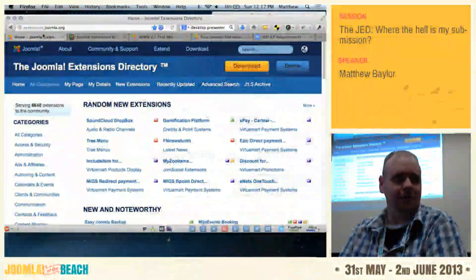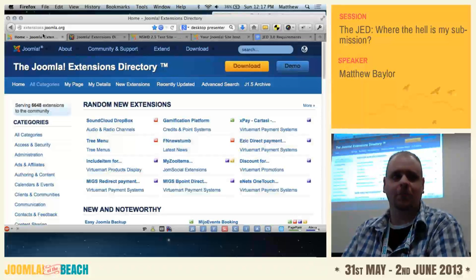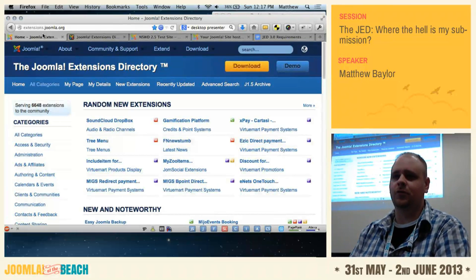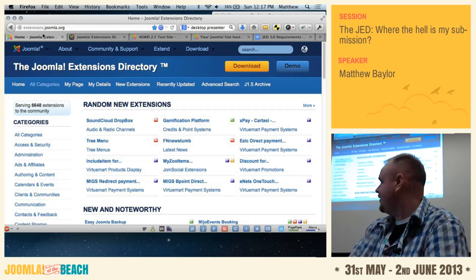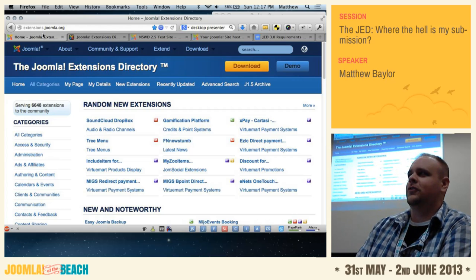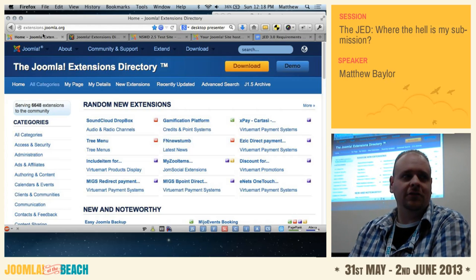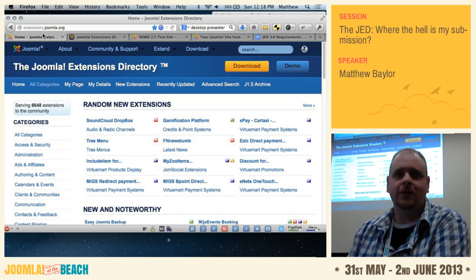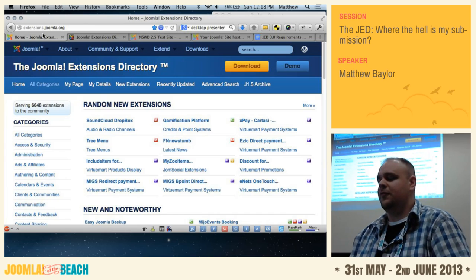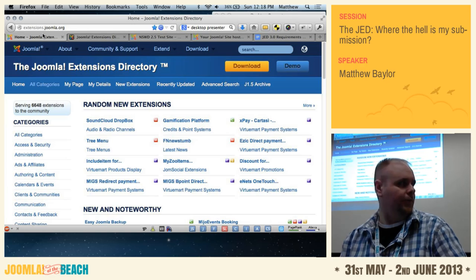Good afternoon, everybody. If you don't know who I am, I'm Matt Baylor, and I manage the extensions directory along with some of these other goofballs in front of me. Today's session, there's no PowerPoint slide presentation. It's kind of wing it — just show you how when you submit an extension, where does it go from when you hit submit, and a few other things we're going to have coming down the road in the next few months.